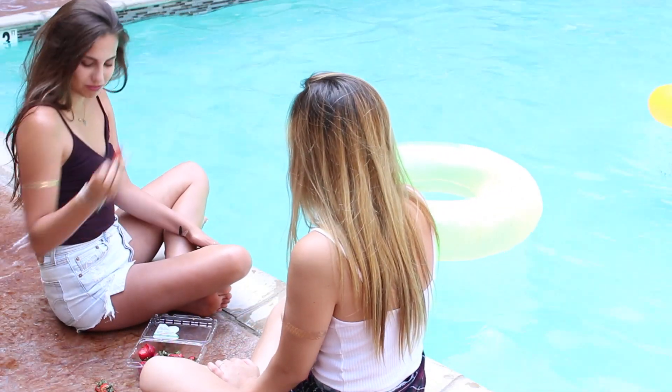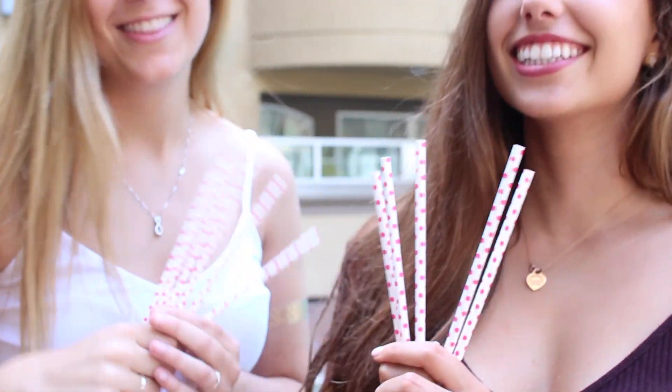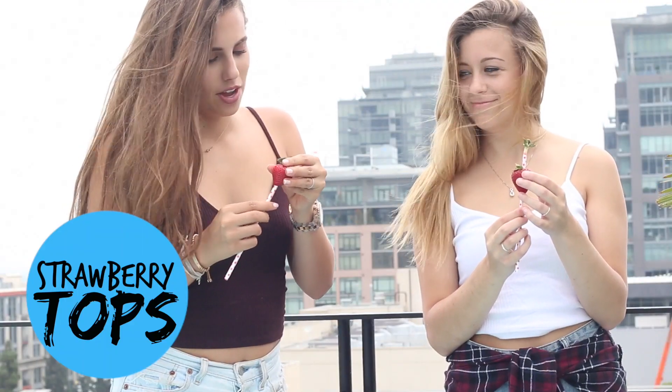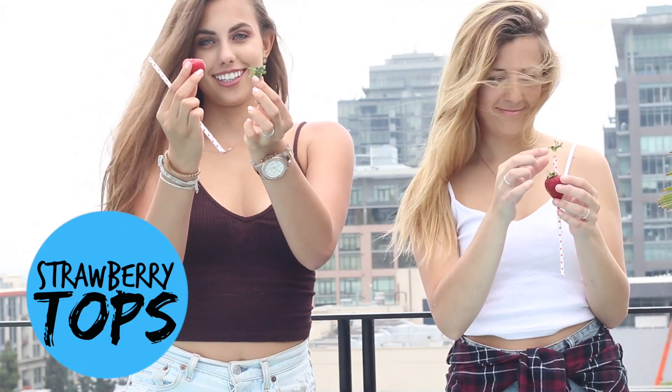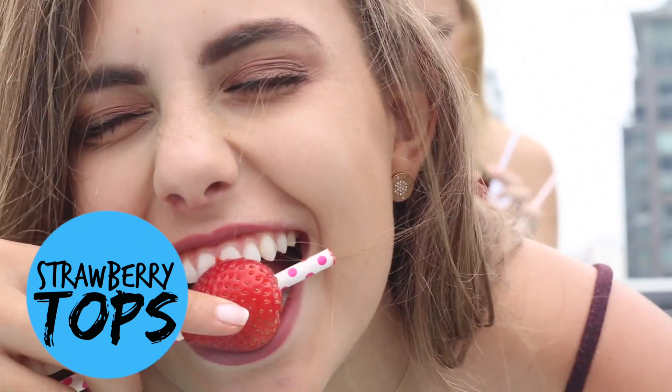I for one love strawberries, but sometimes I can't eat the whole strawberry because the stem's in the way and I don't have a knife to cut it off. So just by taking a straw and sticking it through the bottom of the strawberry, you're able to take the stem off right away and you have a perfectly full edible strawberry.